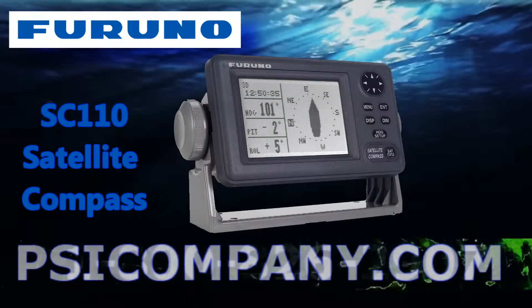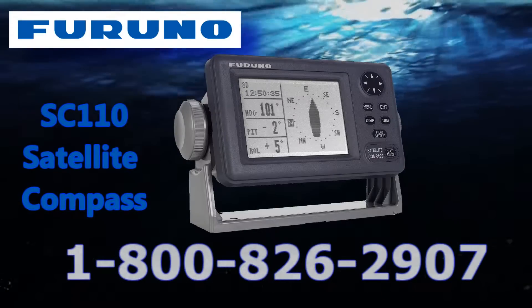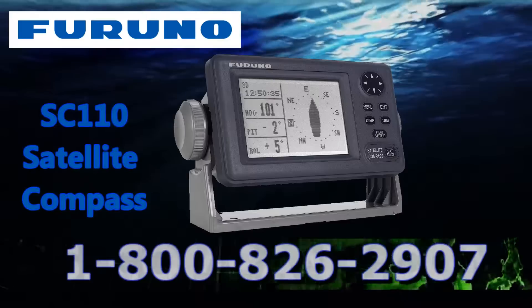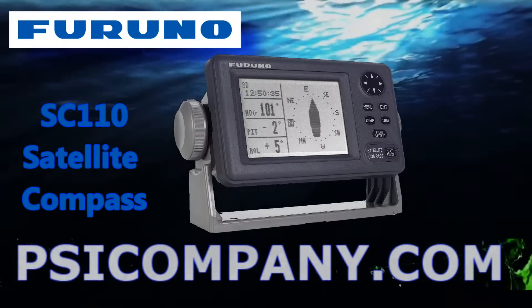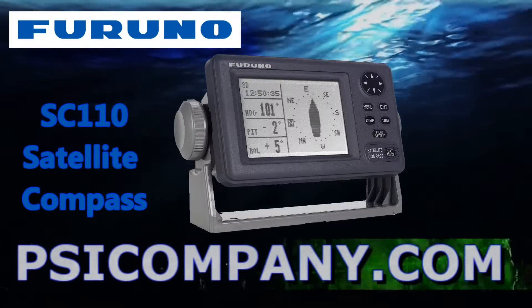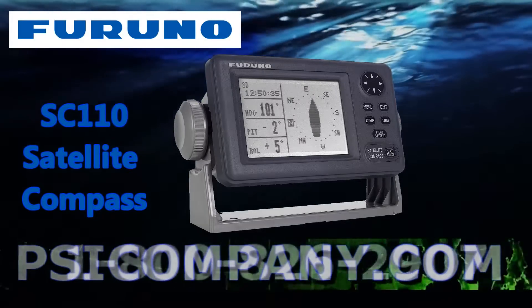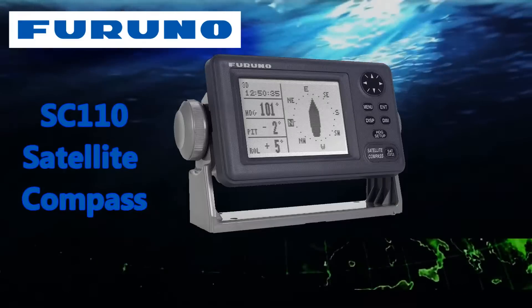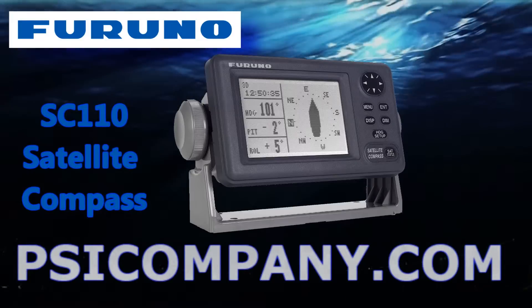If you're considering a Furuno SC110 satellite compass, or if you have questions about installing or interfacing this device, give us a call at psicompany.com. Our telephone number is below, and you can find a link for this product in the information section available with this video. We came to work this morning just to help you, and as always, information is free at psicompany.com. Thanks so much for watching.